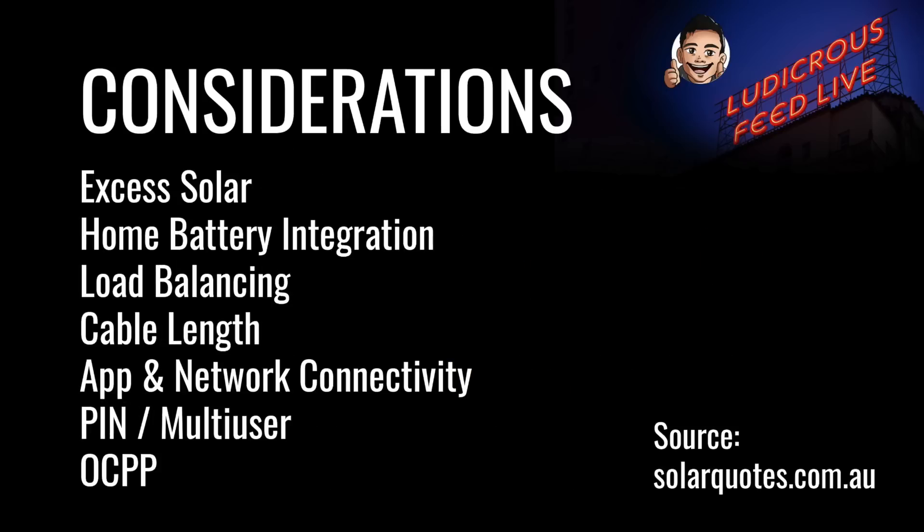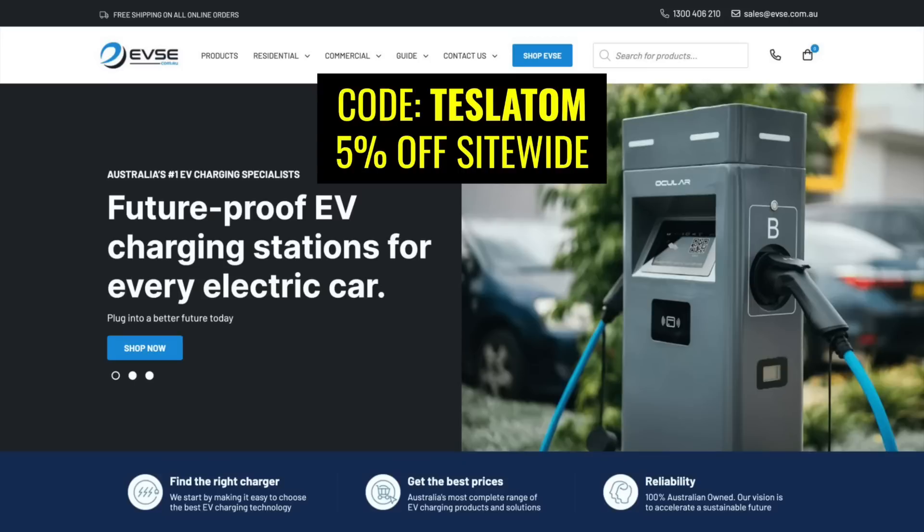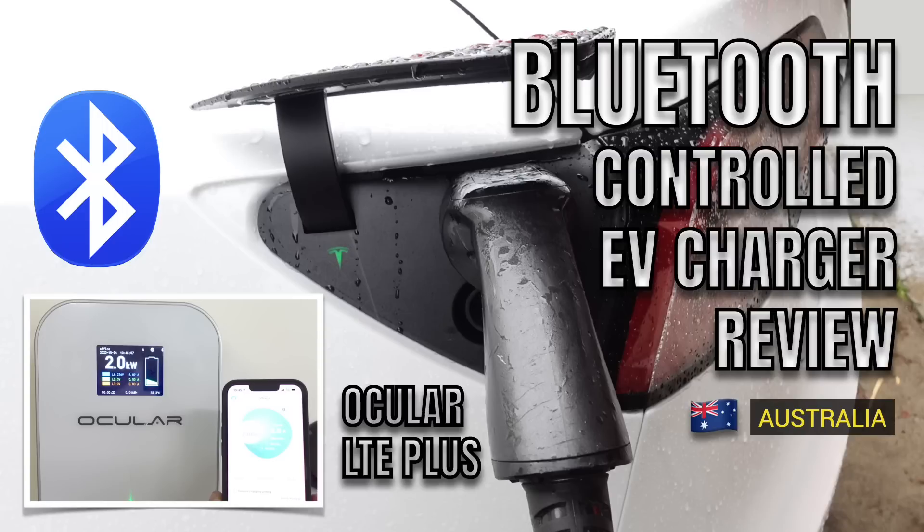What EV charger you choose to purchase really depends on your requirements. The price will be determined by features such as whether it uses excess solar, integration with your home battery, load balancing for multi-unit dwellings, the length of the charging cable, app or network connectivity, extra security features like a PIN in a multi-user situation, and OCPP compliance for future network integration. I recommend checking out chargers available at evse.com.au — my coupon code 'teslatom' gives you 5% off site-wide, and I've also posted a video on one of their entry-level EV chargers.